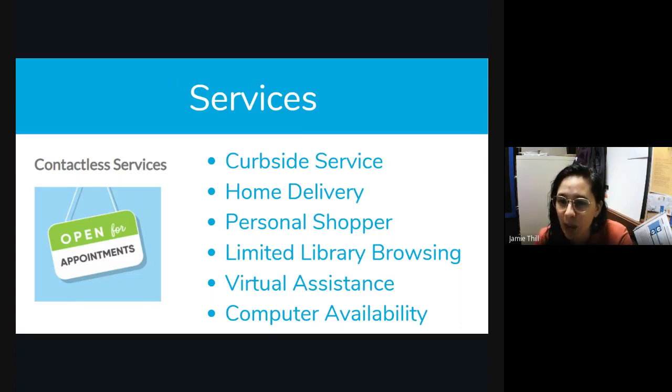We have a personal shopper service. If you want to put in a request on our website — there's a form — or you can give us a call, and we can have someone go out and find items for you and put those to curbside or home delivery. So if you love mysteries, just call us up and we'll find a whole bag of mysteries for you, however many you want, and get those out to curbside. We also have limited library browsing, where you can come in for 15 to 30 minutes to browse — it's one family at a time, so we're being very cautious.